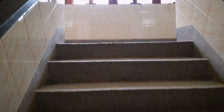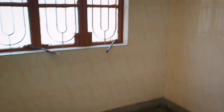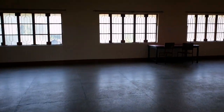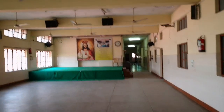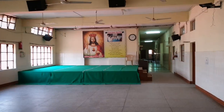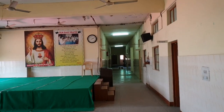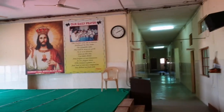Now let me take you to the auditorium - this is the top floor of my school. Here we used to do our Christmas functions, and even the exams. I remember the final board exams I gave here - they laid down all the benches and we gave our tenth board exams in this auditorium. I remember we even had our quiz competitions on this stage.